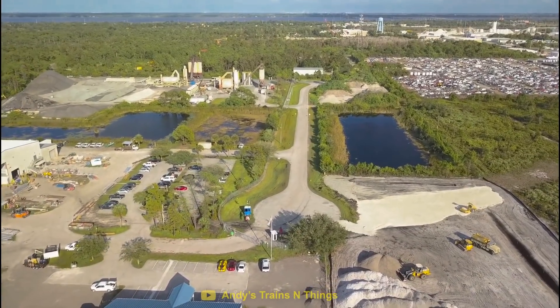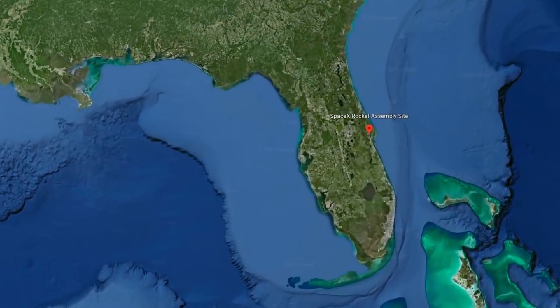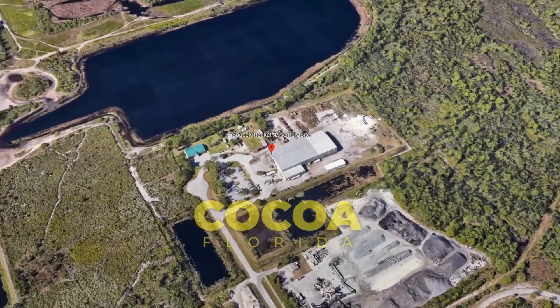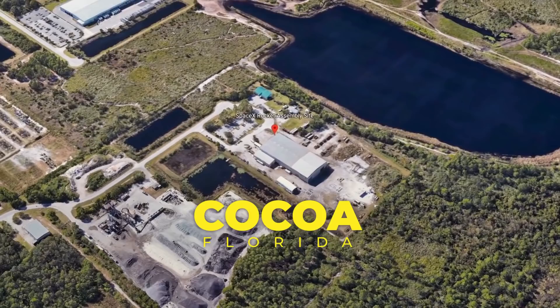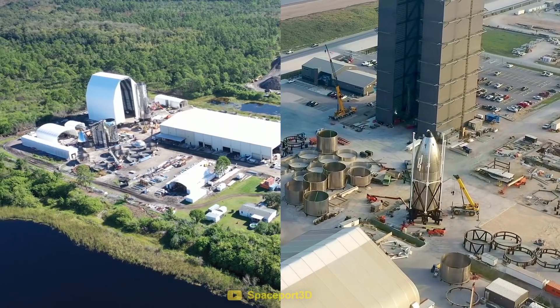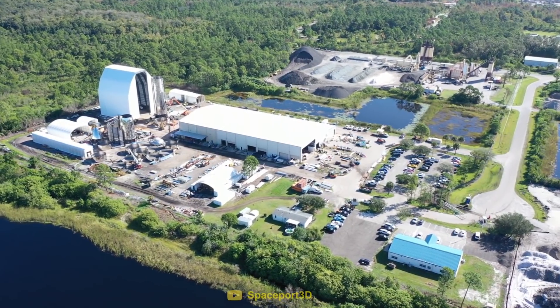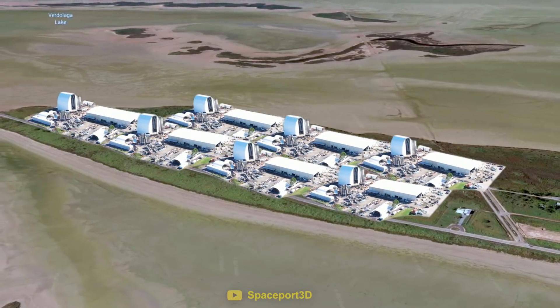But what happened to this place? One thousand miles away in Florida lies a SpaceX site located near the Kennedy Space Center. This small construction yard in the city of Cocoa was set up when SpaceX first started building Starship back in 2019. Although both sites were set up for the same reason, Cocoa's facility was extremely small — so small that you could fit almost seven of them into Boca Chica's site.